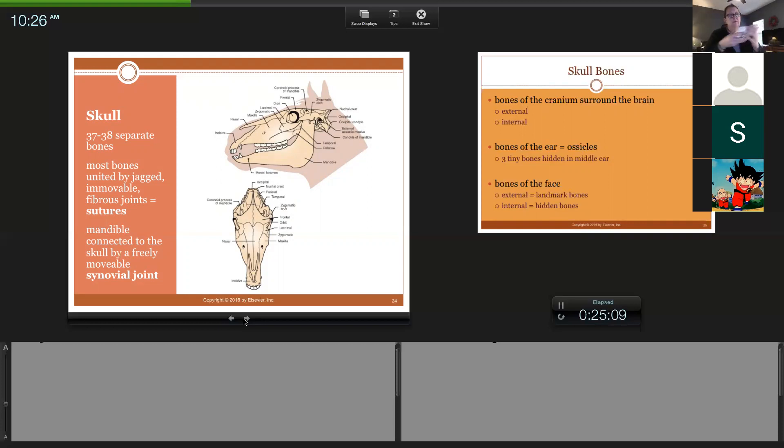The mandible is the bottom jaw. If you can see this bone right here — the mandible moves as a synovial joint, and that's how the jaw opens and closes. Your TMJ joint is technically called the temporomandibular joint because the mandible bone comes up into the temporal bone. That is synovial and does move back and forth.